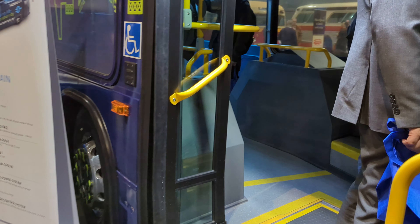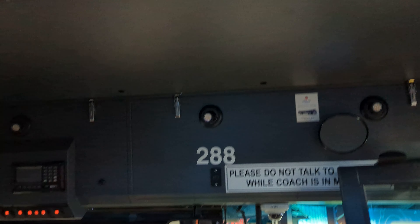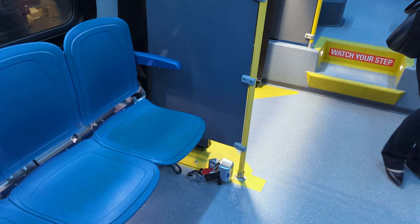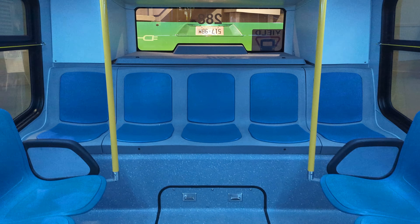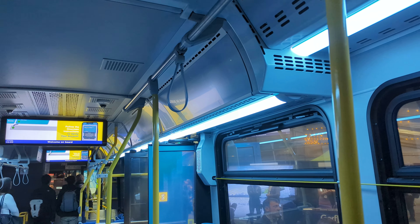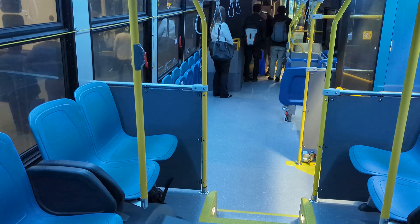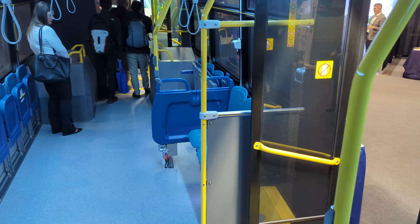Oh, sorry. Cool. This is really nice — the side seats are barricaded by the door. Wow. This is kind of cool. Nice, wow.